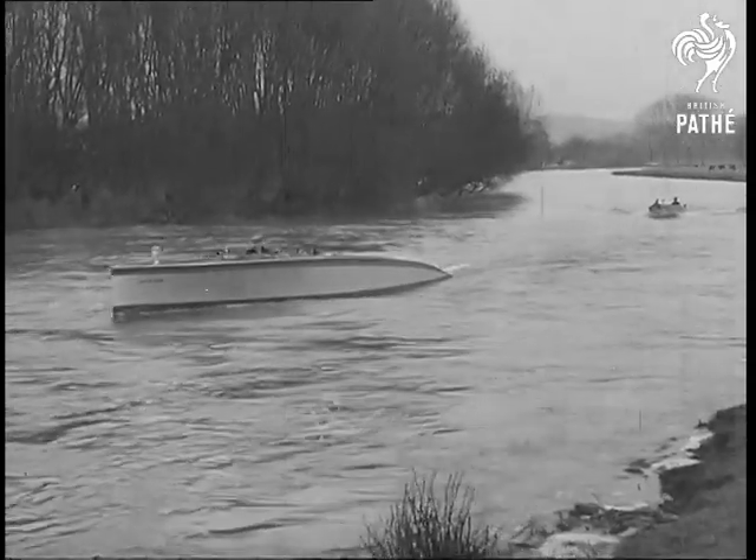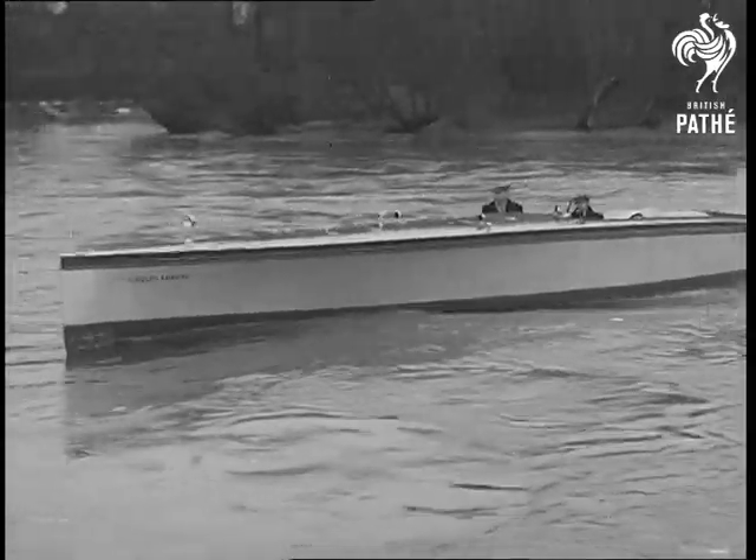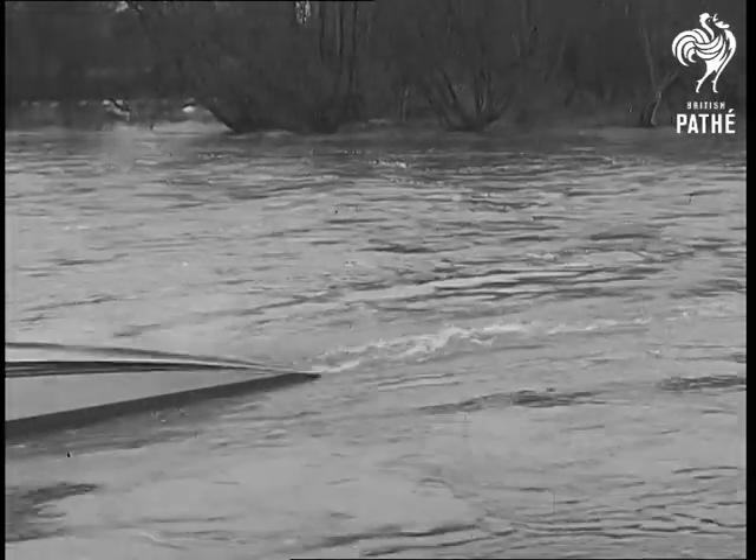Mrs. Meeks, whose modest marine engines in all their designs, make a speciality of this type which is particularly suited to river travel owing to a shallow draft and the small amount of wash created.